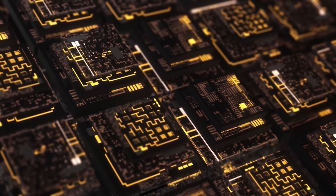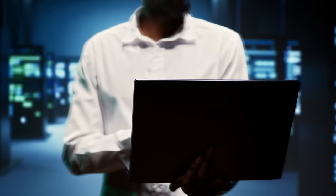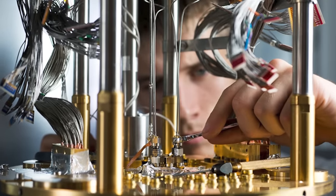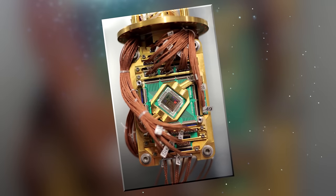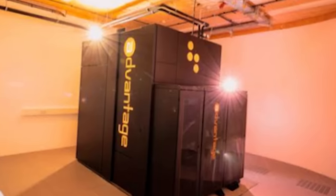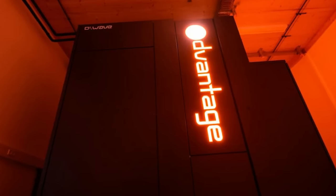In terms of computational speed, the D-Wave quantum computer exhibits advantages for specific types of problems, particularly optimization tasks. Its quantum parallelism allows it to explore a multitude of potential solutions simultaneously, offering a potential speed-up compared to classical computers. The assembly of a D-Wave system involves the integration of the quantum processor, cryogenic cooling systems, and control electronics, with precision ensuring reliability of operations. These quantum computers have been utilized in various fields including machine learning and scientific research, with notable collaborations with companies like Volkswagen, NASA, and Google, exploring the potential of quantum computing in solving real-world challenges.